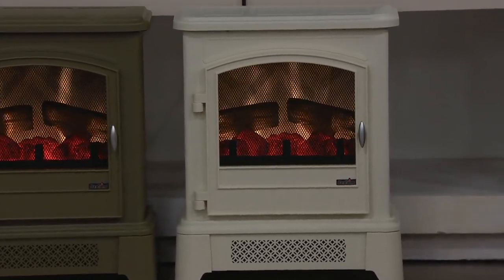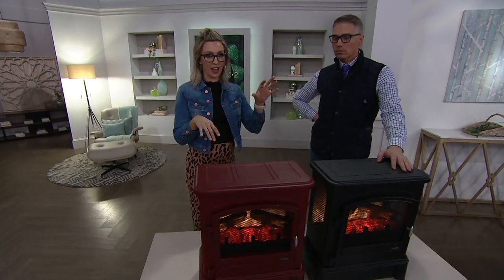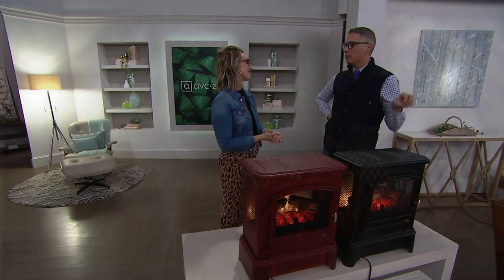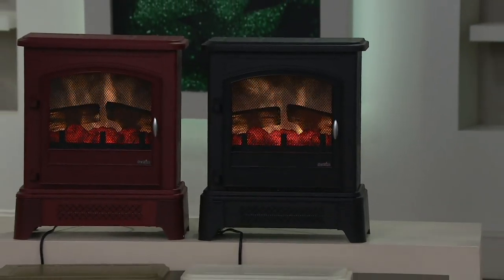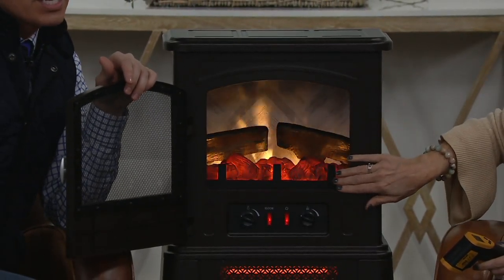Our bedroom is above the garage and it's so cold. We don't have a dual heating system — if I heat upstairs I'm also paying to heat downstairs. So we pump down the heat and use a Duraflame in our master bedroom. It's so nice to have the ambiance and the heat while sleeping. How much does it cost to run per hour? No more than 25 cents an hour — even if you ran it all day, it would still be more affordable than an oil delivery or natural gas.